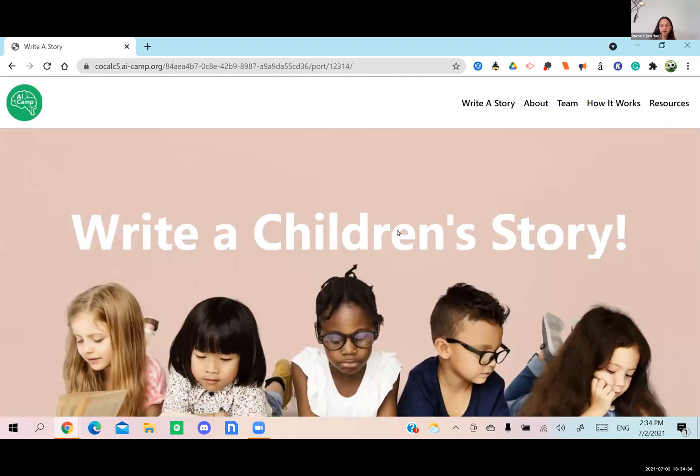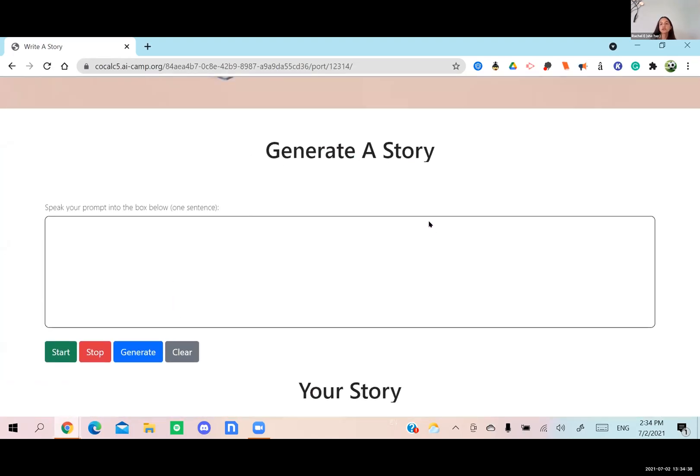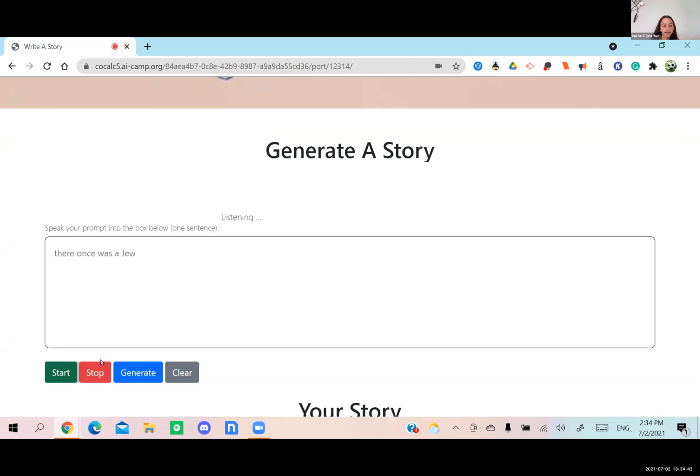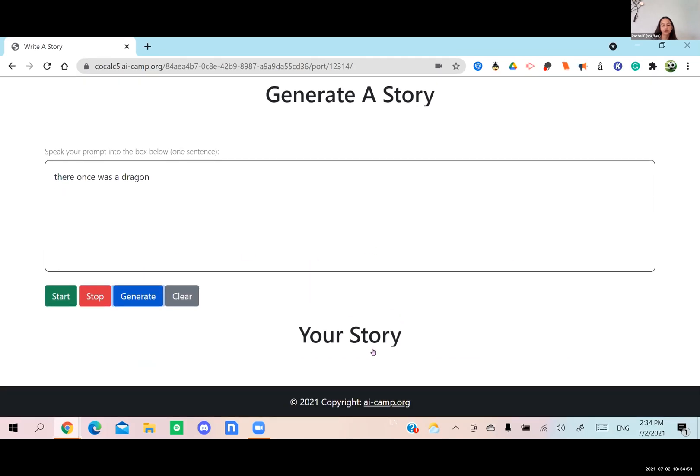I'm going to do a quick demo. This is our box. I'm going to start with 'there once was a dragon.' Here's our example and I'm going to generate. It does take a little while because it's writing a short story, and once it pops up it'll come into this bottom box under your story and read the story.